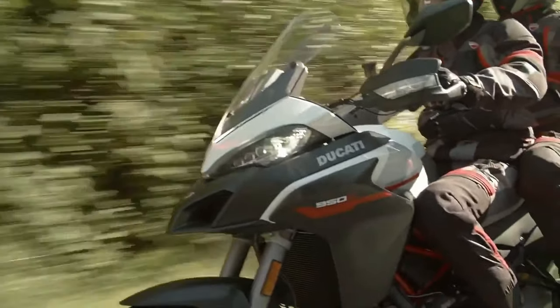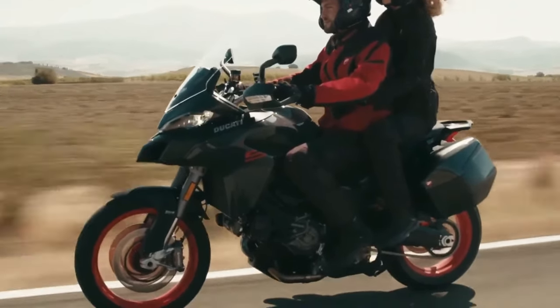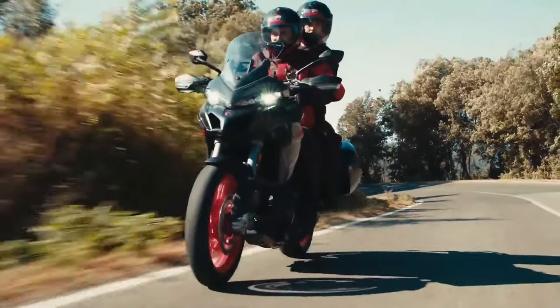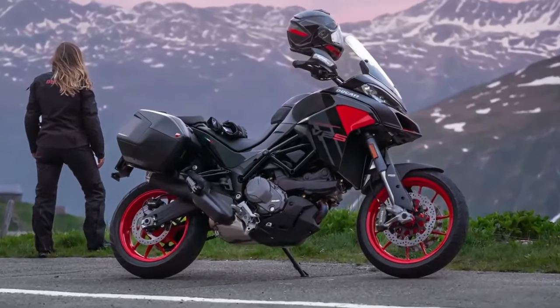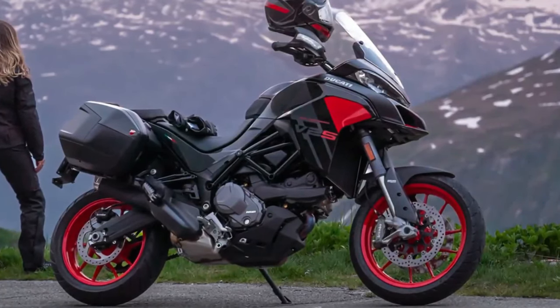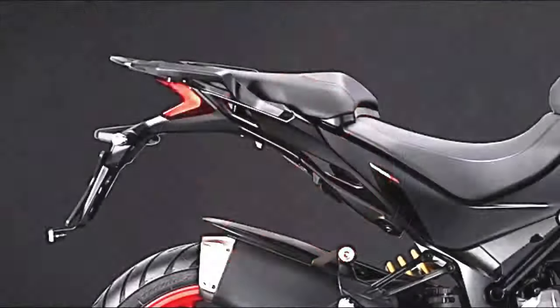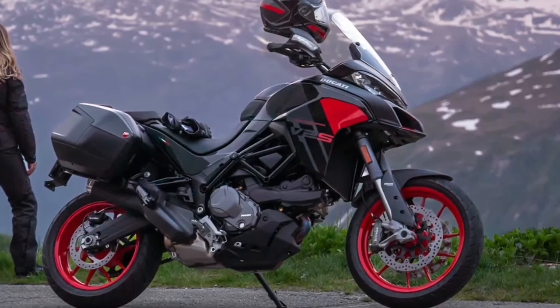Ducati has introduced a new thrilling black livery for the 2024 Multistrada V2. It wraps the bodywork in gloss black and dark grey finishes, accentuated by red insets on the side panels and inside the front beak. Along with Ducati red alloy wheels, the ADV looks quite sporty and reminiscent of the Multistrada 1260 Grand Tour, playing the perfect sibling to the new Batman-inspired Ducati Panigale V2. For those who prefer, the 2024 V2 also carries forward the classic Ducati red livery.